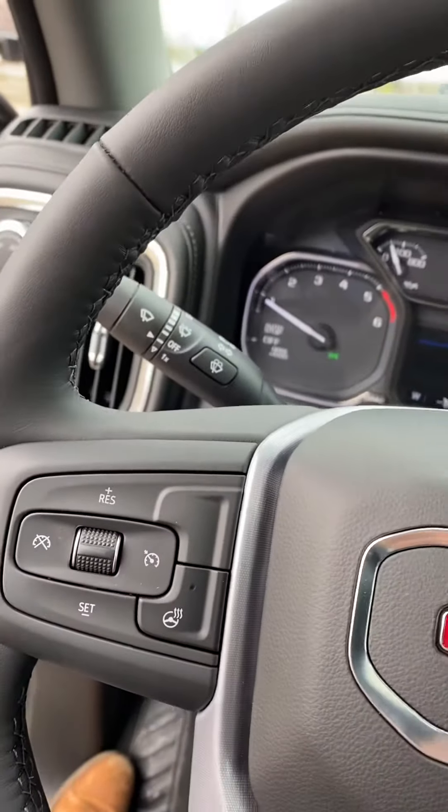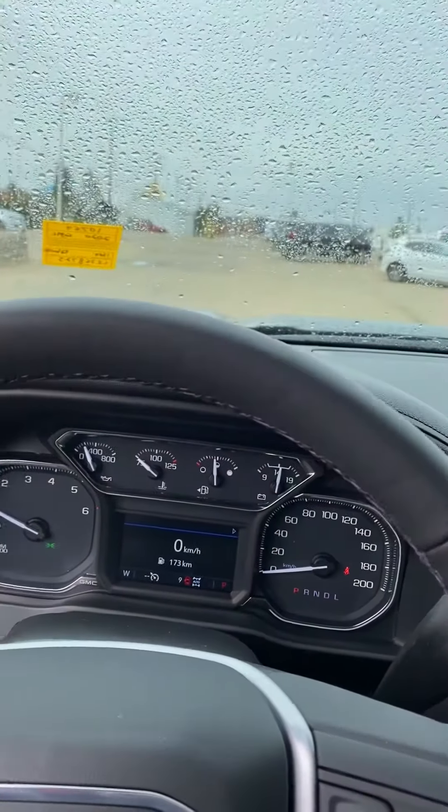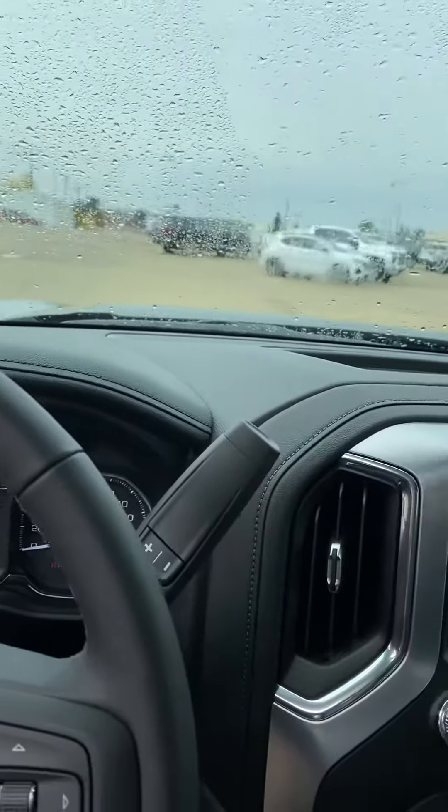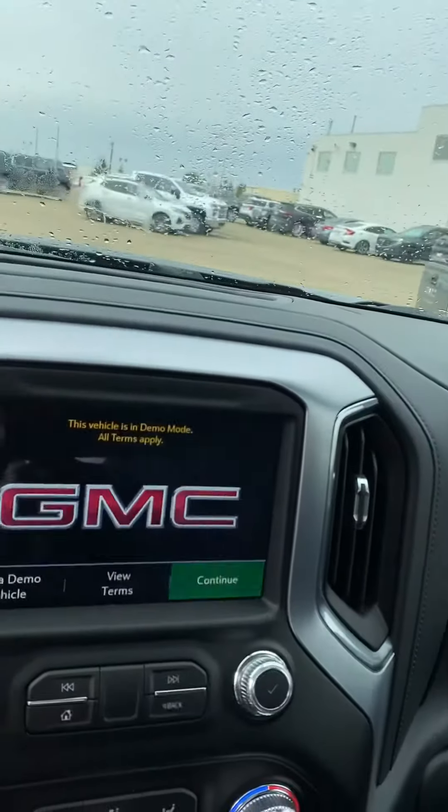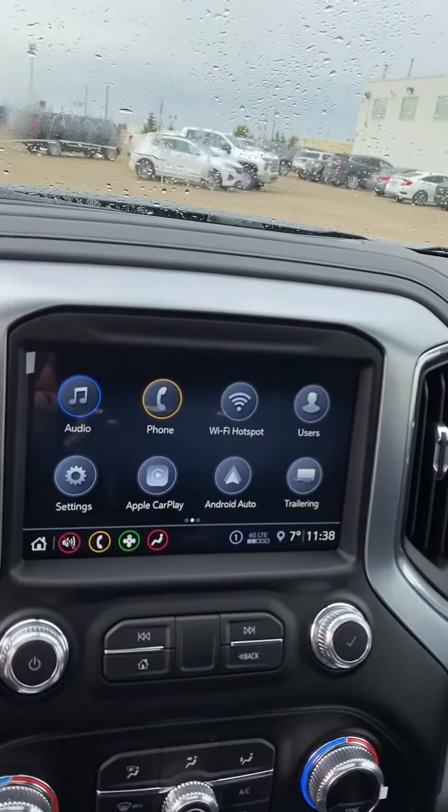It's got the convenience package, so we don't have to worry about adding heated seats because it already has it, with dual zone climate control. We've got a heated steering wheel as well, which is a nice bonus. It's going to be kind of tough to tell in a video, but it is incredibly quiet — these trucks are not loud like the old diesels.